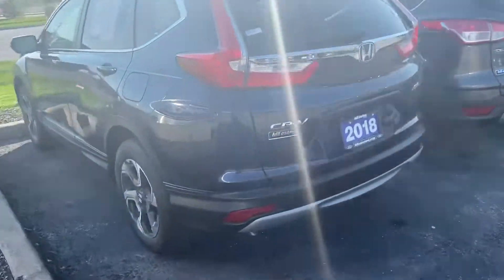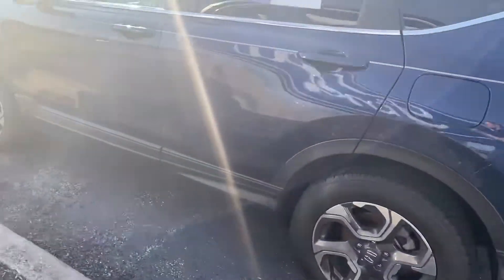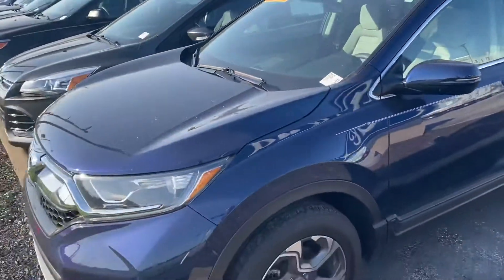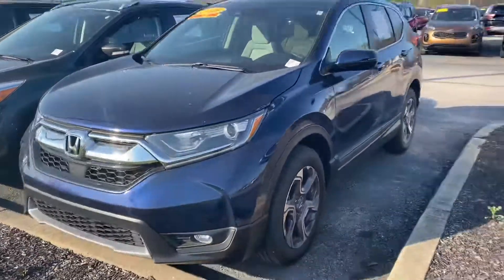Hi, hello, welcome to Bill S. Ford. My name is Mitchell. I am your assigned salesperson. I wanted to take a couple of quick minutes to show you this Honda CR-V that you'd inquired about online.